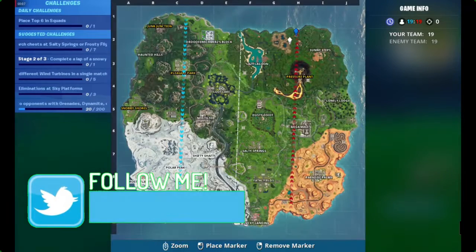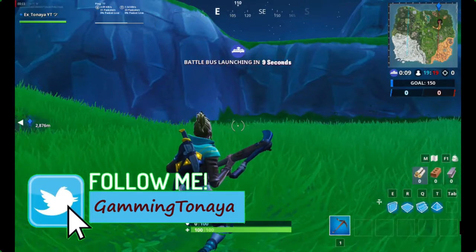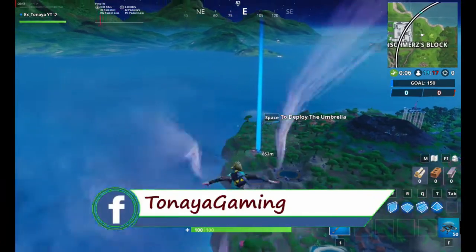Hello guys, Tanaya here, and today we're going to do port bite number 95. The chest can be found at the solar panel array in the jungle.